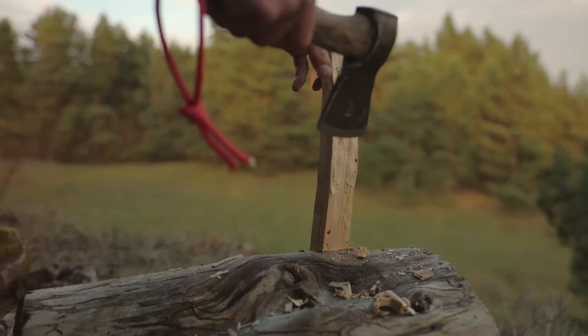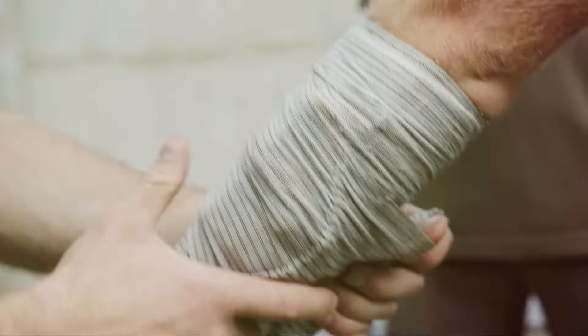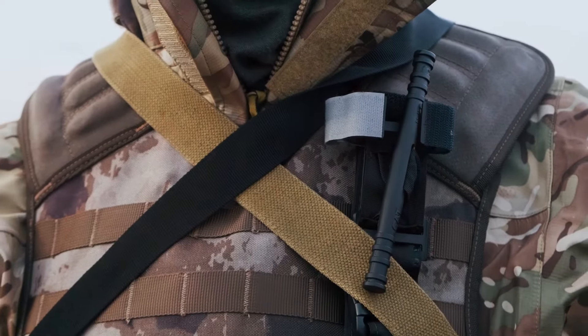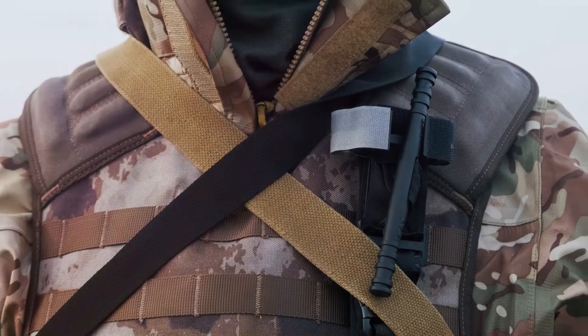Finally, let's talk about something a bit more serious. In a survival situation, injuries can happen. When heavy bleeding is involved, a paracord tourniquet can be a lifesaver. By tying it tightly above the wound, you can help stop the bleeding and buy precious time.